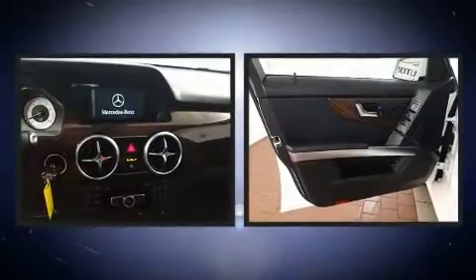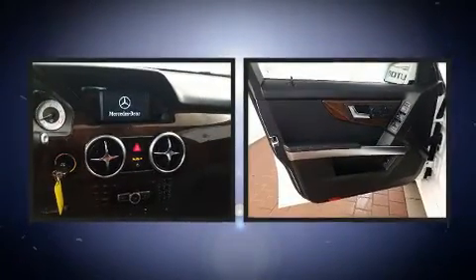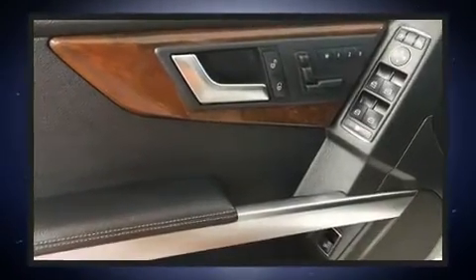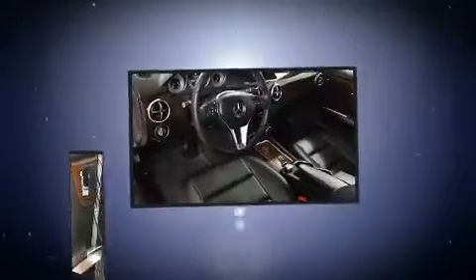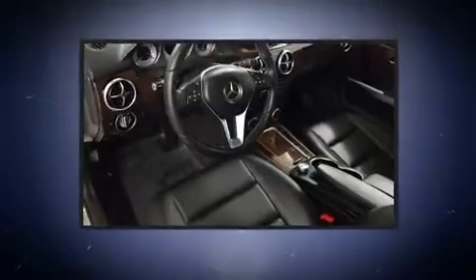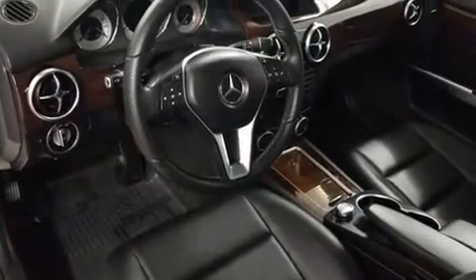All of the premium features expected of a Mercedes-Benz are offered, including power front seats, a trip computer, heated door mirrors, one-touch window functionality. Everything is where it ought to be, from the dashboard controls to the door locks and window controls.